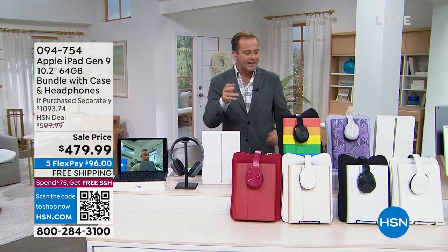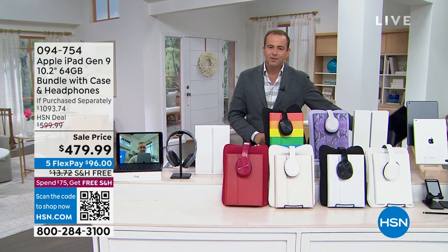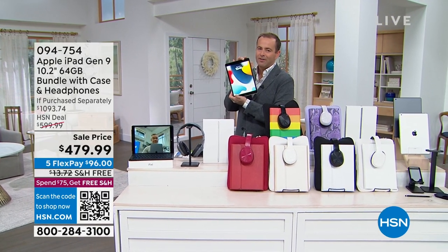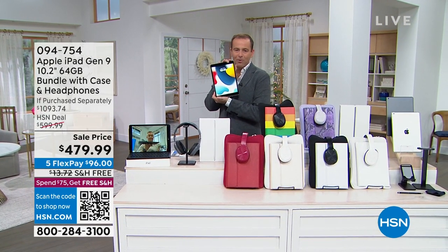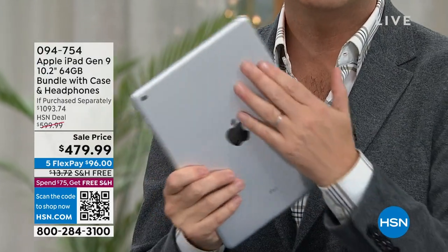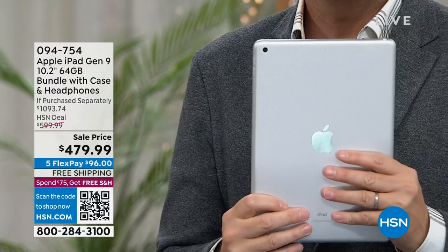It has finger touch ID. It has that spectacular retina display and it has the opportunity and ability to get everything you want out of your brand new tablet. Whether it's work or play, whether you're watching or creating, it's a thing of beauty on the outside and on the inside.